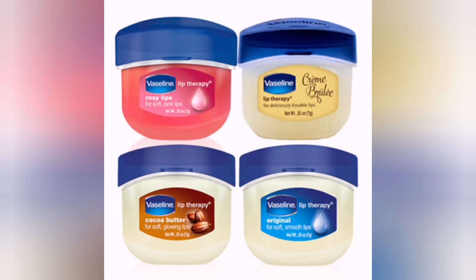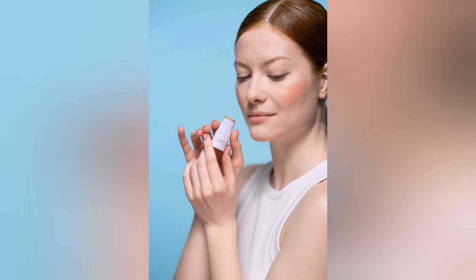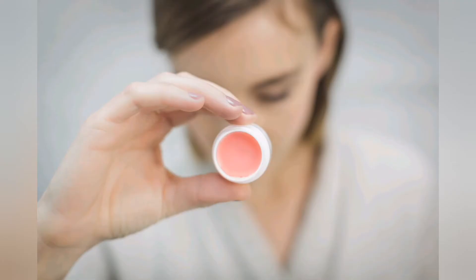This product can be easily found at any shop — it's a very economical product. You can apply it at night for better results. Your lips will be soft and pink. It is available in a small jar and you can carry it easily in your bag.